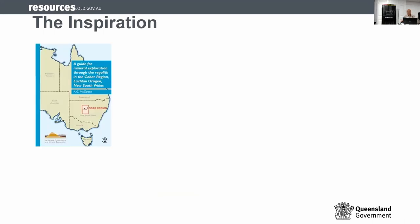What's the inspiration behind this? It's a product that we put together. I got this inspiration from an expression guide given to me by a colleague from the New South Wales Geological Survey. It's an expression guide, and when I saw that, I told myself I must do one for Queensland as well.